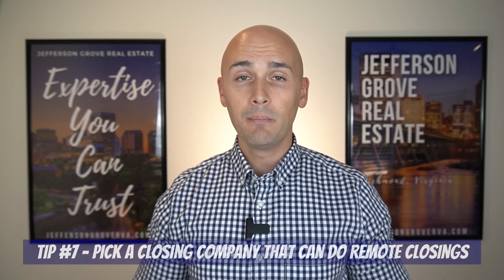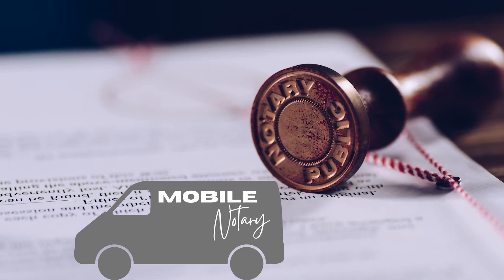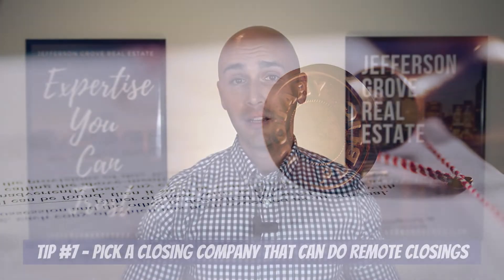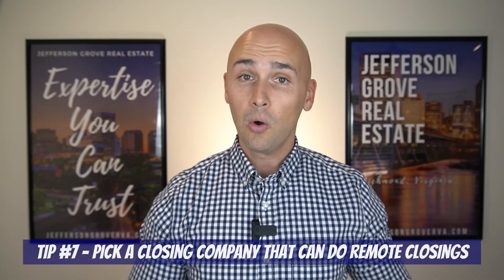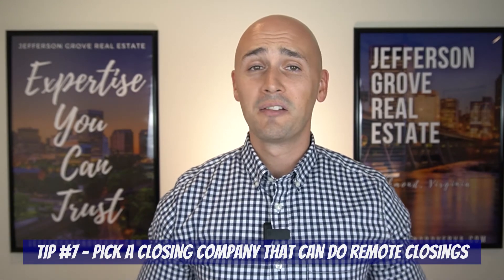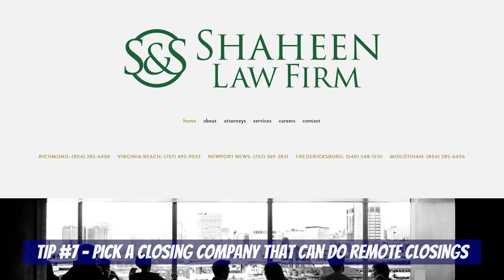This next tip is something you need to know up front. If you won't be in town for your closing day and you plan to close remotely, make sure your settlement agent can accommodate a remote closing. You don't want to get the process started with one settlement company just to realize a week before closing you need to either buy a flight or switch settlement companies last minute. Shaheen Law Firm here in Richmond is capable of doing remote closings and they're honestly our go-to attorney anyway.